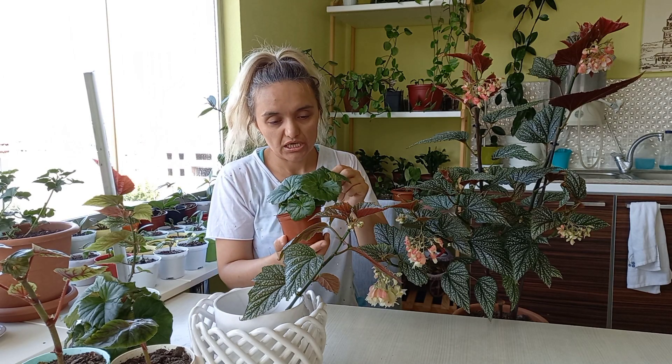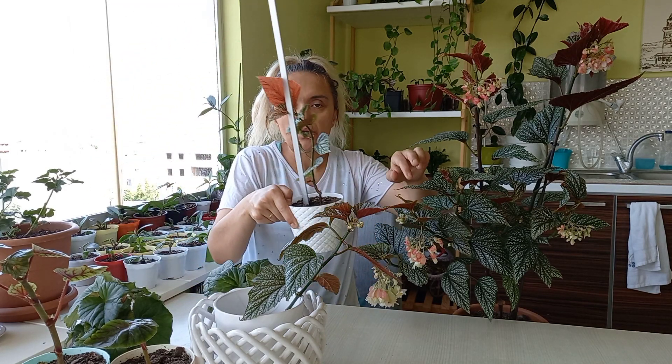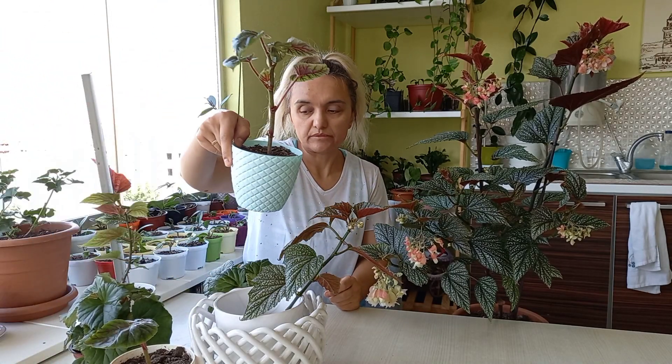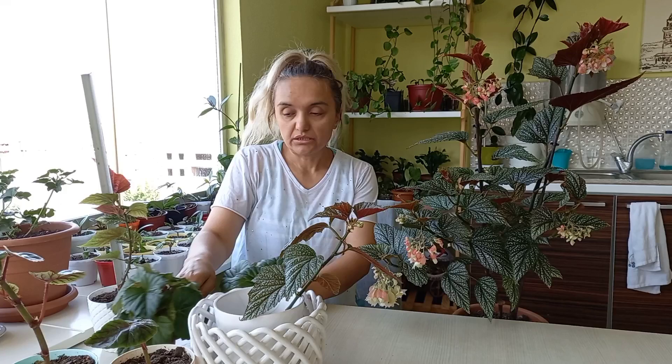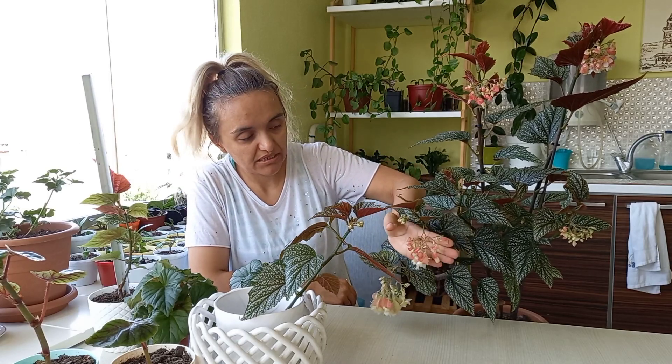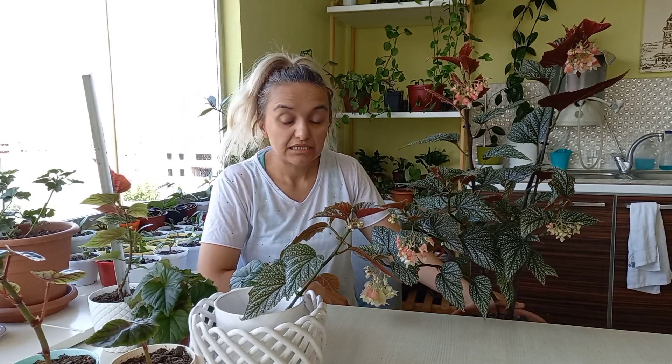Şöyle bodur, daha çiçek açmadı ama gayet güzel geliştiler. Şu çilli begonyanın kırmızısı var. Yağlı begonyam da var, üç çeşit begonyam var ve bunlar kırmızı açıyor. Bu da değişik bir tür olarak pembemsi, beyazımsı gayet güzel açtı. Begonya güneşi çok seviyor. Çilli begonya güneşi ve suyu çok seviyor.